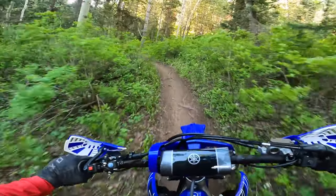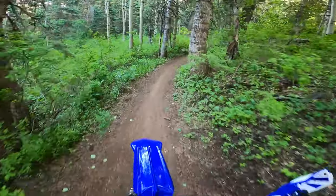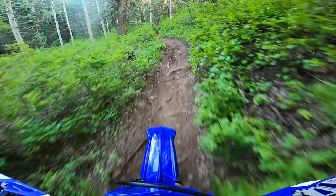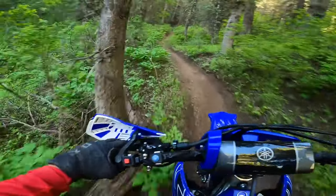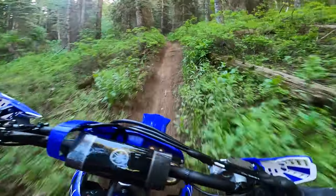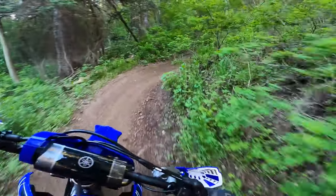We haven't hit any slow steep sections yet. I'm going to make three videos today — this one, another one on a really flowy section, and then one on a really tight section. So make sure you hit subscribe and come along for the ride to see all aspects of single track on the 250FX.